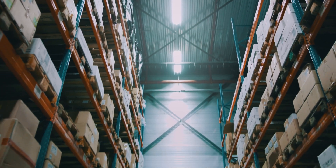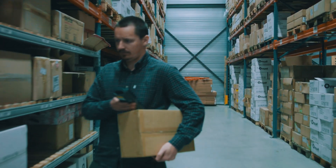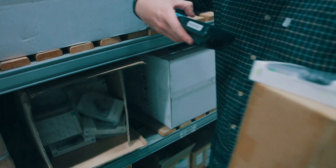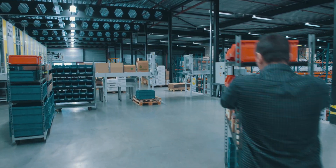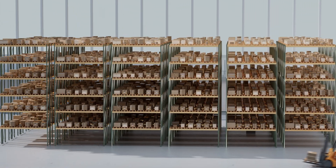We have stored things in shelves forever. It's natural to us. We want things to be within an arm's reach. Robots, on the other hand, shouldn't have to. They shouldn't need rows of shelves or long walkways. So why waste time on shelf-based solutions when AutoStore is here.